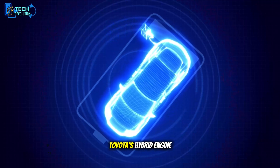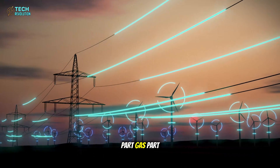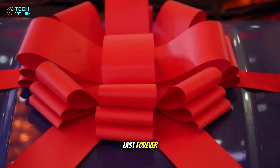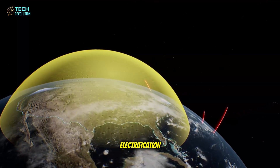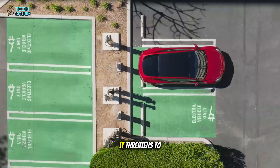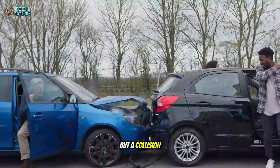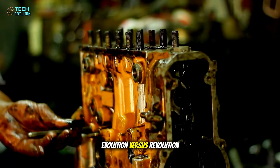For decades, Toyota's hybrid engine has represented balance — part gas, part electric — the safe path toward a cleaner future. But balance can't last forever. As the world races toward full electrification, Tesla's carbon-wrapped motor doesn't just challenge the hybrid concept, it threatens to end it. What we're witnessing isn't just a competition between two engines, but a collision between two ideologies: evolution versus revolution.